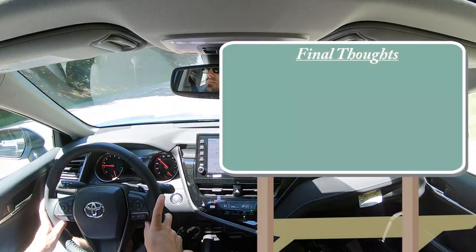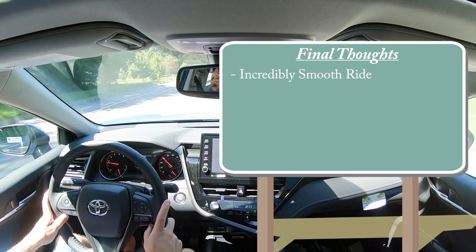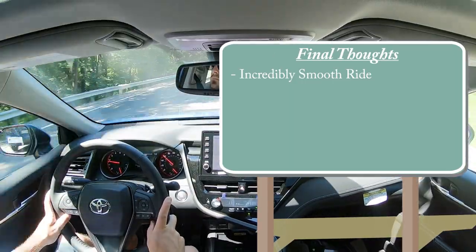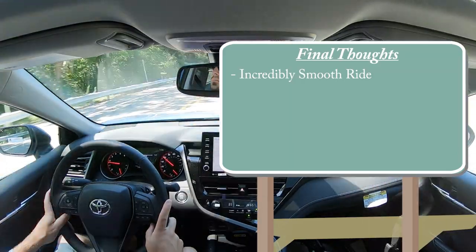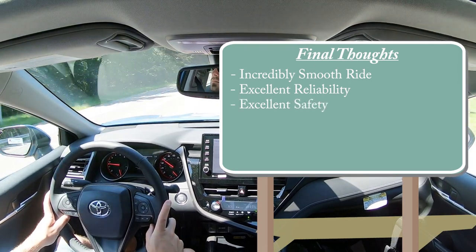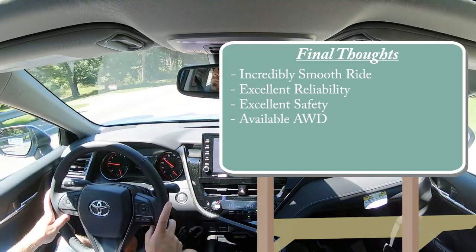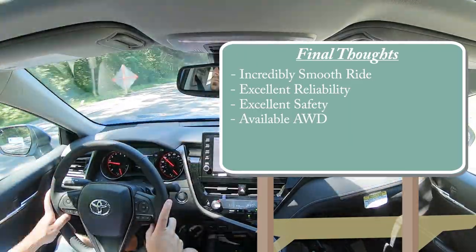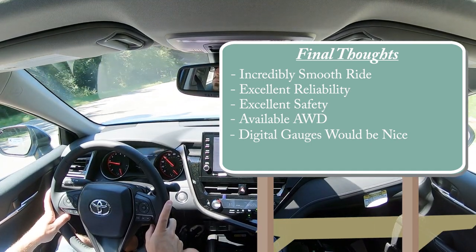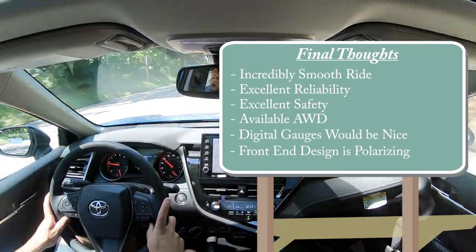Final thoughts: the Camry possibly offers the smoothest ride in its class — smoother than my Sonata, smoother than the Kia K5, and smoother than the Accord. It's incredibly reliable — that's what Toyota is known for — with excellent safety via that IIHS Top Safety Pick Plus. Available all-wheel drive is a real advantage, as competitors like the Hyundai Sonata and Honda Accord don't offer it. Room for improvement: digital gauges are a must — my Sonata has them. The front end styling is a bit polarizing, while the side profile and rear end are brilliant.